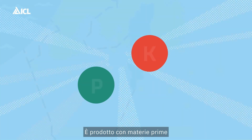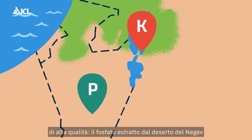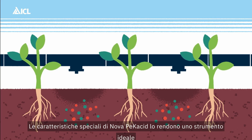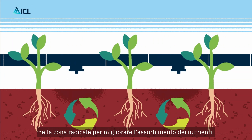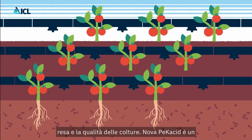It is produced with ICL's own Israeli raw materials: the phosphate mined from the Negev Desert and the potassium extracted from the Dead Sea. Novapecacid's special features make it a perfect tool to safely decrease the pH of water and soil around the roots, to enhance nutrient uptake due to its acidic nature, and eventually to increase yield and quality of crops.